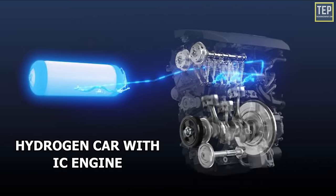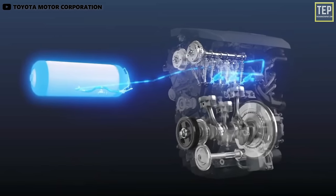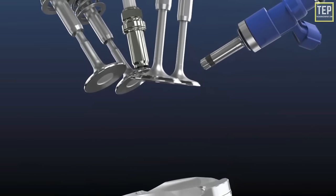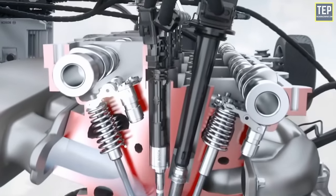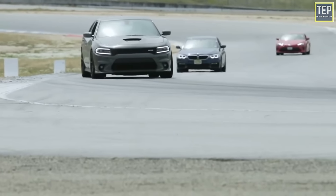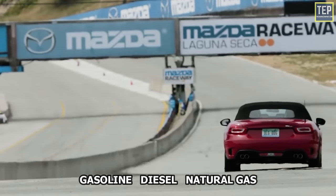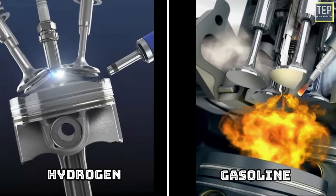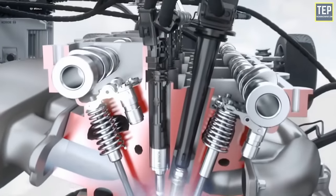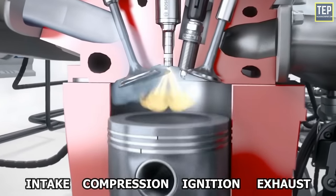Hydrogen cars can also run with an internal combustion engine. These are different from hydrogen fuel cell vehicles due to the combustion process. The hydrogen IC engine is a modified version of the conventional gasoline-powered engine, and the combustion process is similar to other high-temperature fuels such as gasoline, diesel, or natural gas. They both use a four-stroke design for intake, compression, ignition, and exhaust, and make similar sounds.